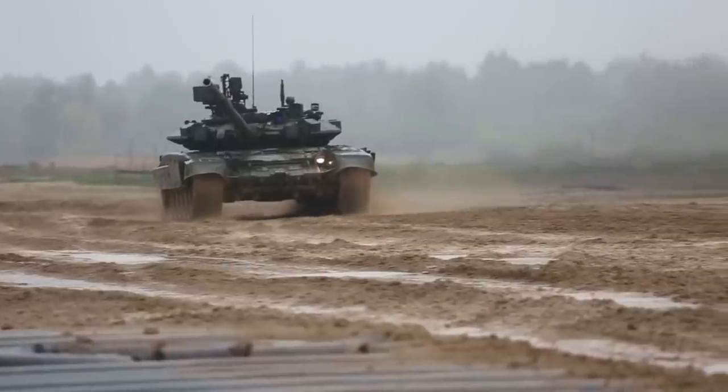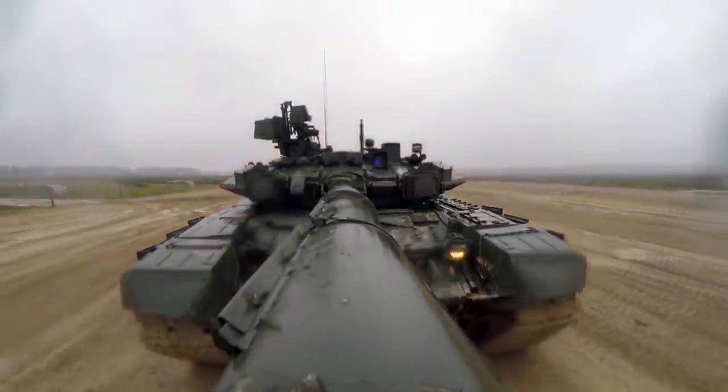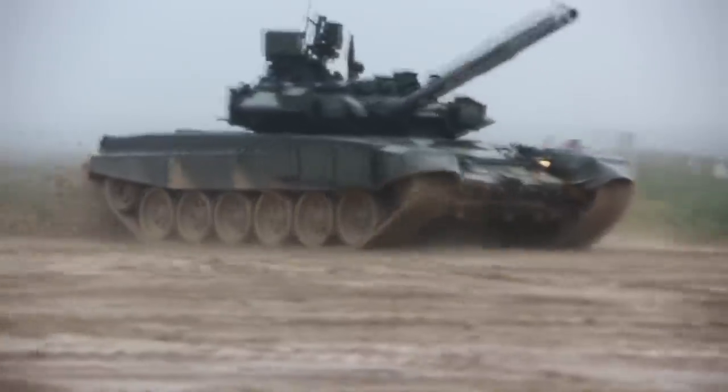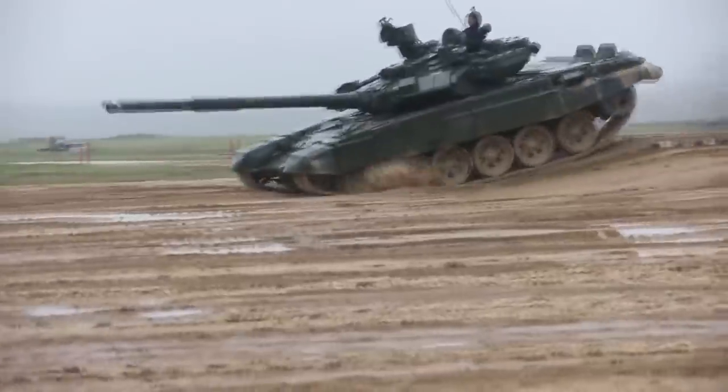In this video we will be taking a look at the T-90 tank and some of the problems the tank has, or rather, used to have. We will take a look at the original T-90 tank from 1992, the more modern T-90A and even the most modern T-90M tank.